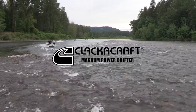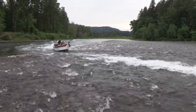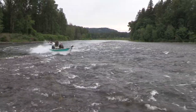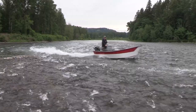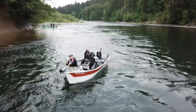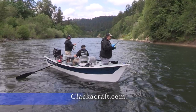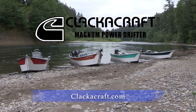Nothing beats the Magnum Power Drifter by Clackercraft for fishability and performance. With unlimited customizable features, you can design your Magnum around your water and how you like to fish. Introducing the new Angler West Edition Center Console Magnum — the ultimate for comfort and control and the ultimate side drifting platform. Each Magnum is custom built by Clackercraft in Clackamas, Oregon. Call or go online today at clackercraft.com to learn more why the Magnum Power Drifter is right for you.